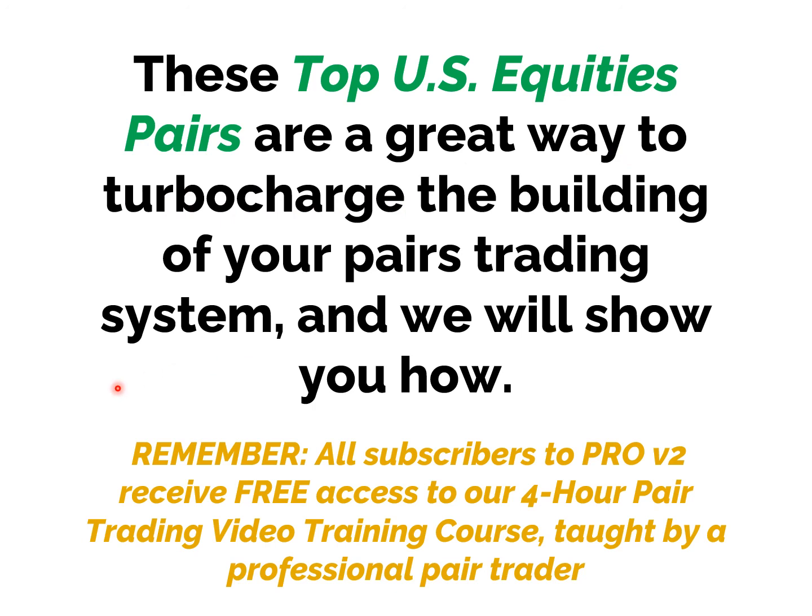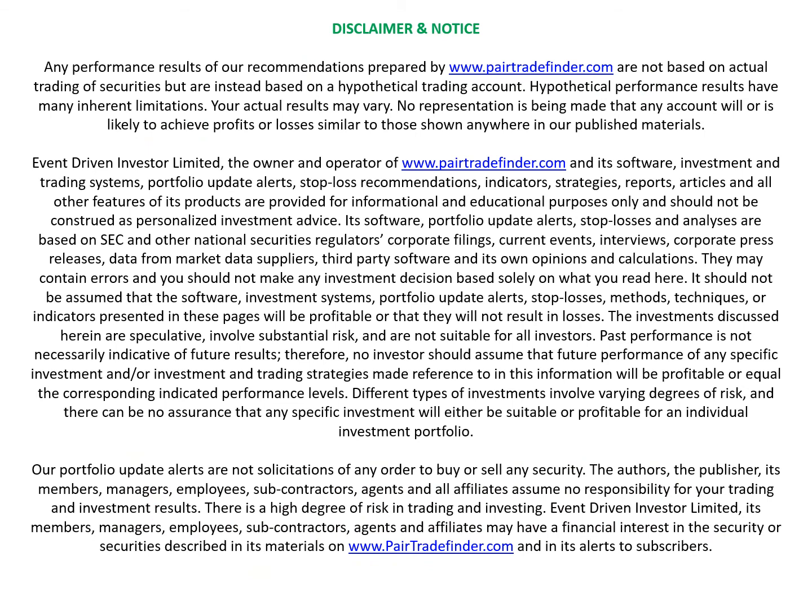These top US equity pairs preloaded into PairTradeFinder Pro generate immediate trading signals — a great way to turbocharge the building of your pairs trading system. All subscribers to ProV2 receive free access to our four-hour pair trading video training course taught by a professional pair trader. Happy trading — subscribe now.